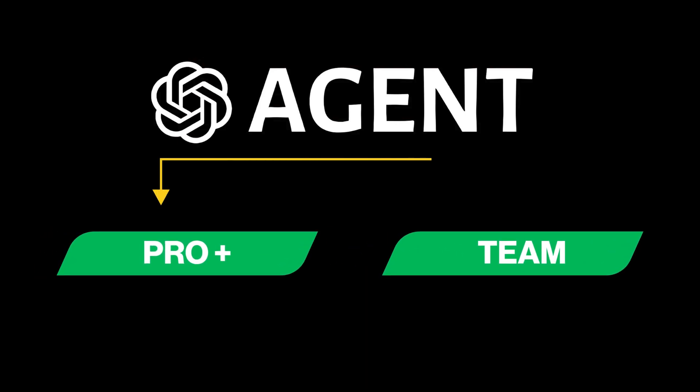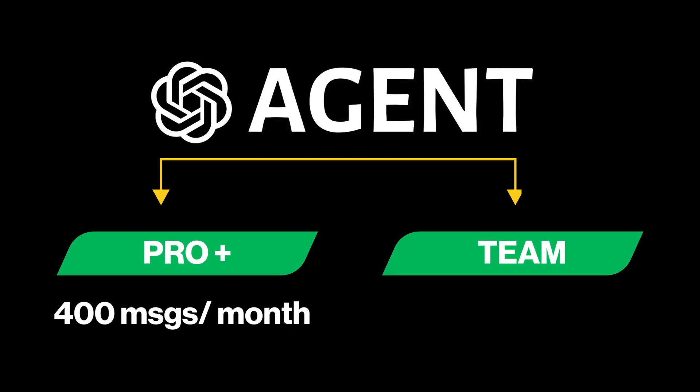ChatGPT Agent is rolling out now to Pro, Plus, and Team users. Pro gets 400 messages per month. Everyone else? Just 40. Once you hit the cap, it's credit-based — because of course it is.